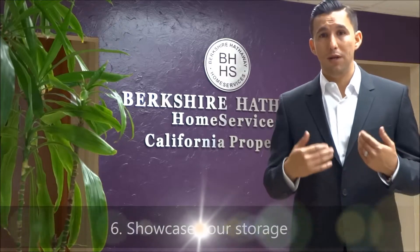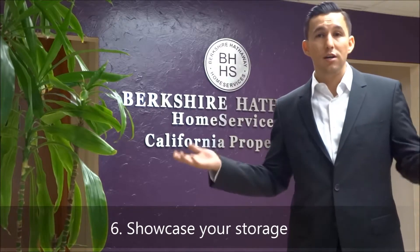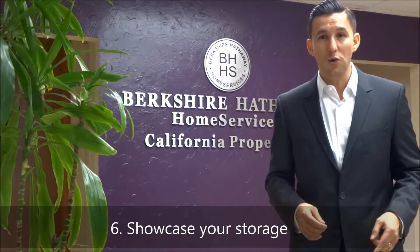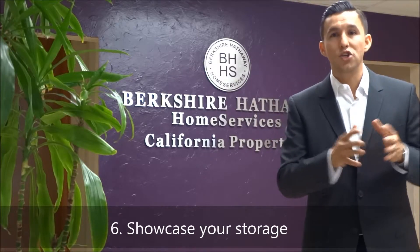The next tip is to showcase your storage. Many of us have a lot of junk in our garage and storage spaces — clean that stuff out and declutter the property. You don't want to show the buyer your junk; you want to show them all the space they have to put their own things there. Also, empty your closets to about halfway full. That showcases how much room you have in the property to store clothes, shoes, and different things. Really showcase the storage — it's going to help a buyer make a better decision.